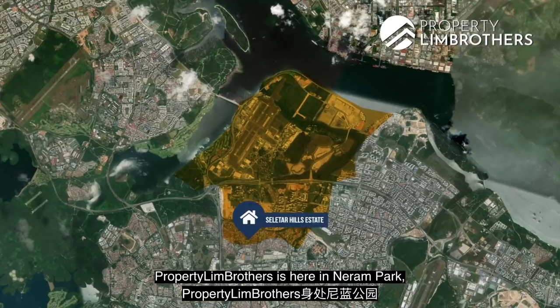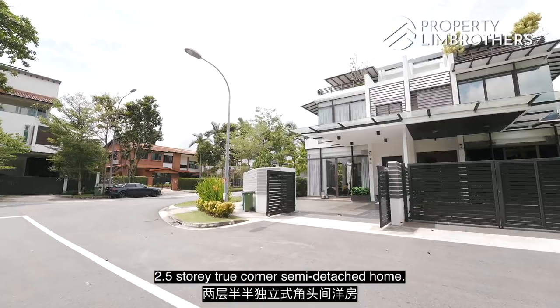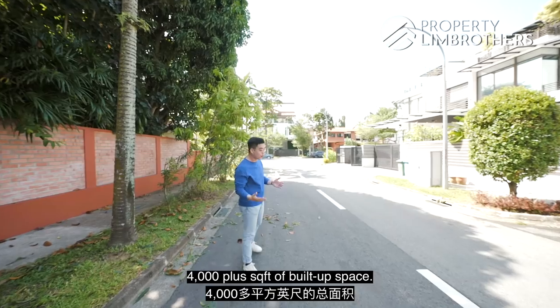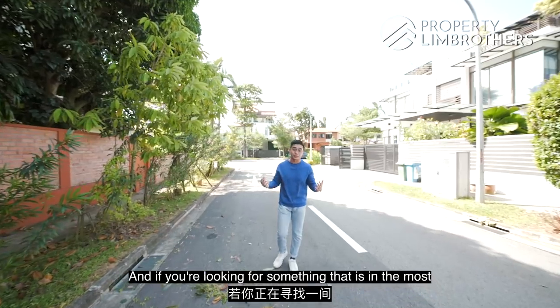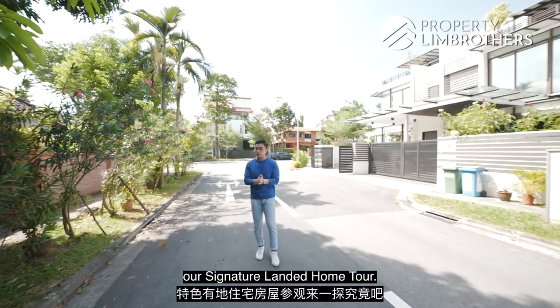4 Million Brothers is here at Nairam Park, District 28 of the Selita Hills landed enclave. We're going to check out this very beautiful two and a half storey true corner semi-detached home that is move-in condition, under the 5 million dollar mark, 2,400 square feet of land, 4,000 plus square feet of built-up space. Come along as we take you through our signature landed home tour.